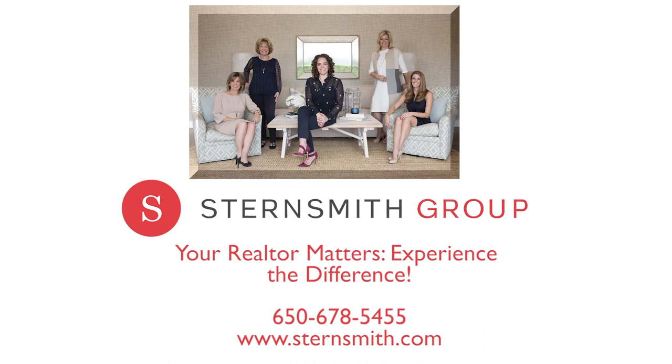Come and see for yourself. Thinking of buying or selling? You have but one phone call — the Sternsmith Group. Your Realtor Matters. Experience the difference.